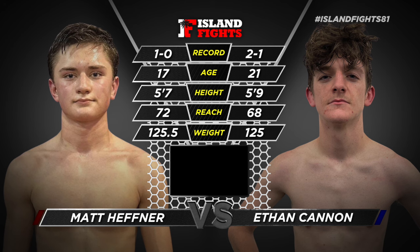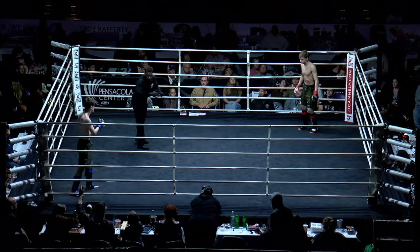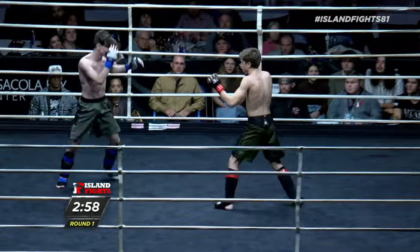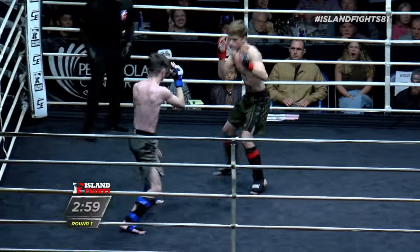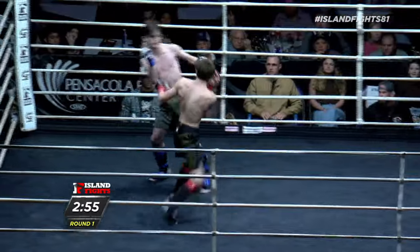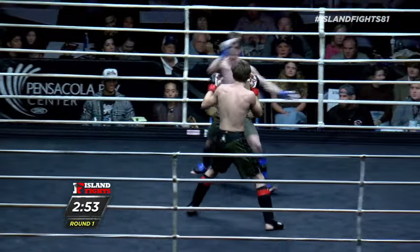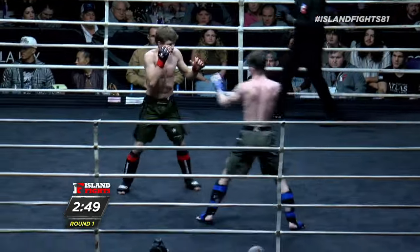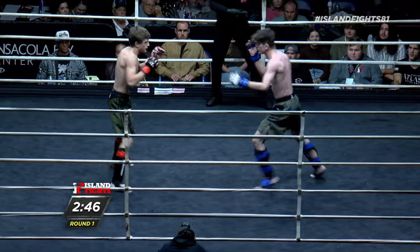Co-main event: Cannon out of the blue, Hefner out of the red. I am so excited for this fight — here we go. We are witnessing the future of our sport right now, right here. It's amazing — how lucky are we?